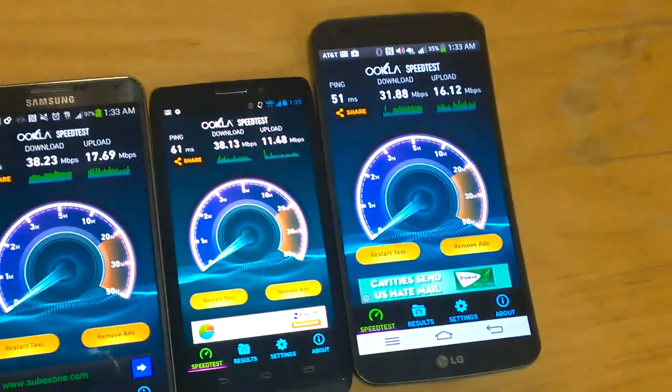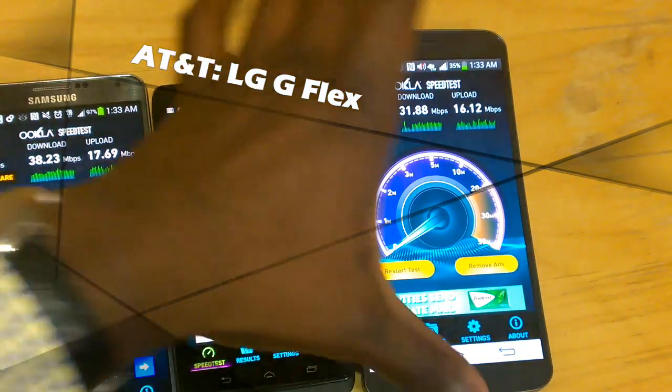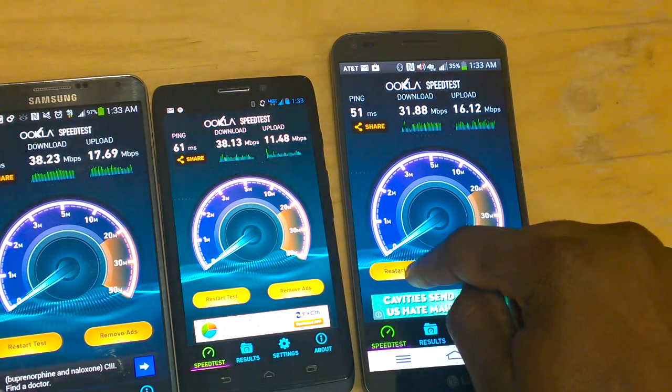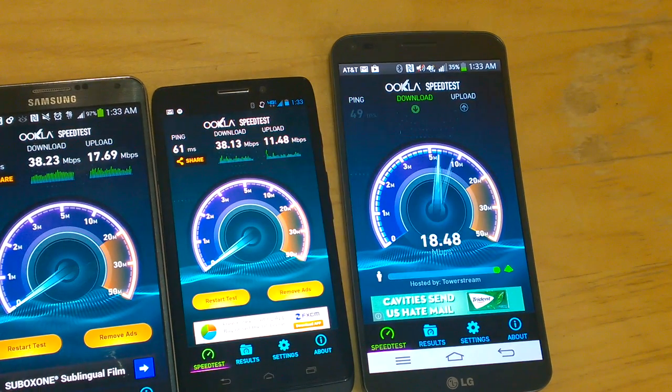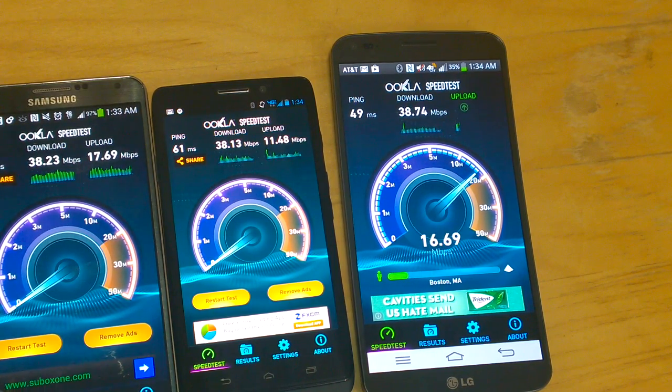Let's head over to AT&T with the LG G Flex — you can see the AT&T logo. Wi-Fi isn't on any of these devices, so we know that clearly. AT&T is off the gun trying to compete. It looks like we're going to get around 30-something for AT&T and it's pushing really hard — coming in at 38.74. Upload speeds are also pushing close to that 20 mark.